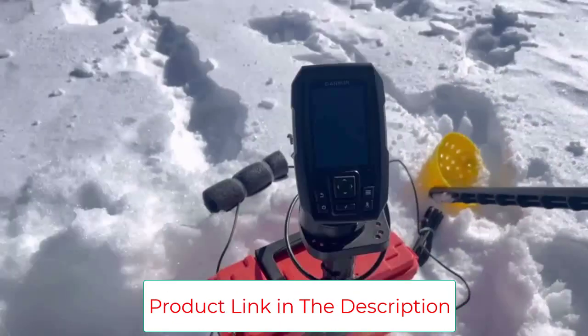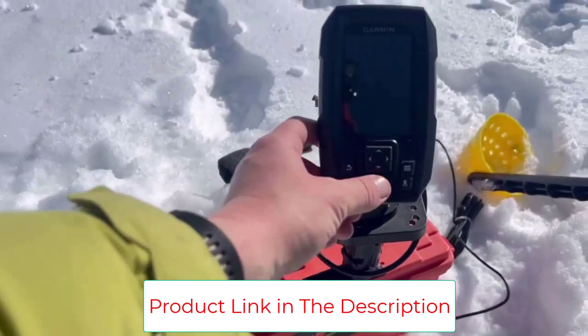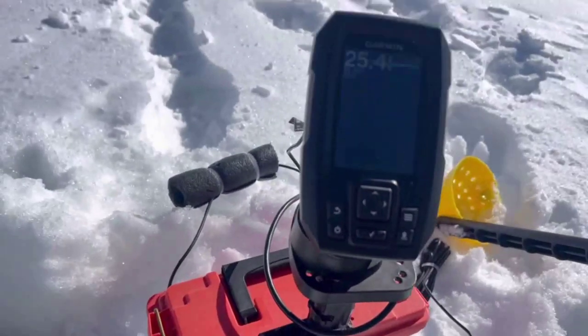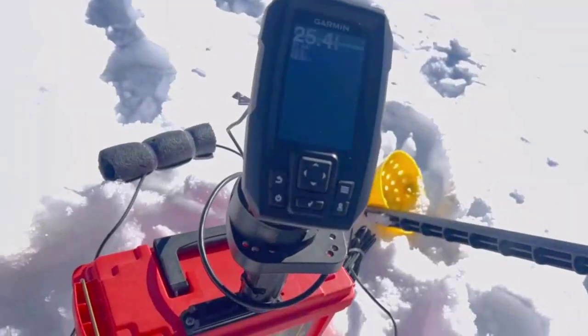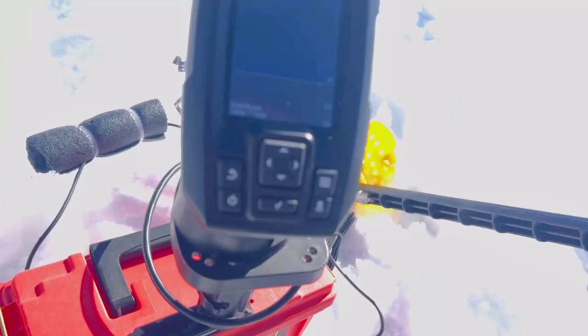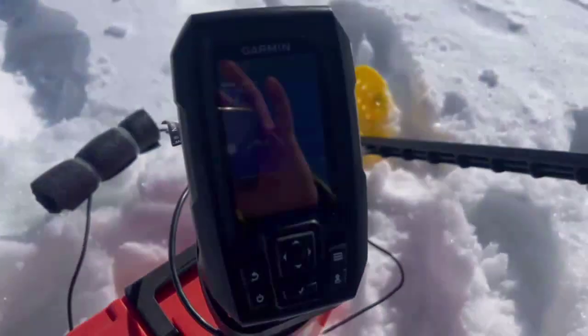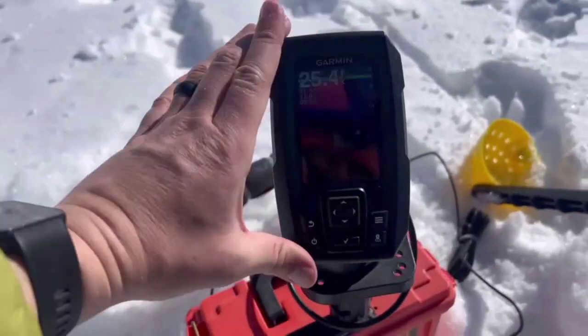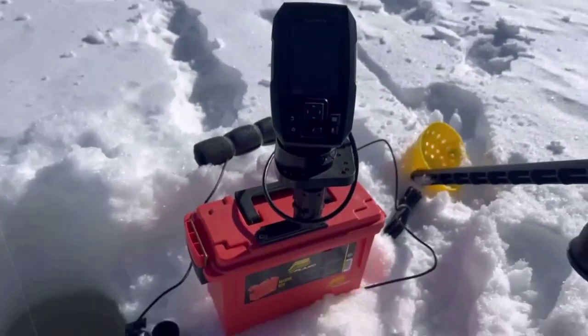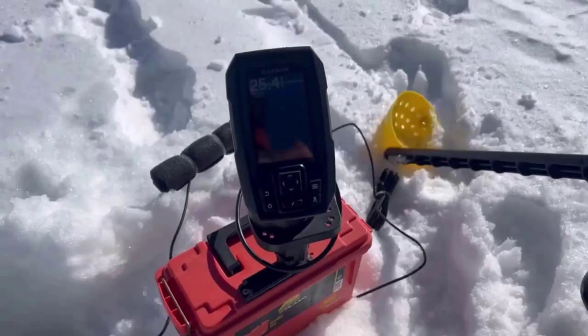Following the success of the Striker Fishfinder series, Garmin announced the new Striker Fishfinders with ClearVü technology. These devices are designed to let you mark your favorite fishing spot and easily navigate back to it, saving time and money. Striker series fishfinders are available in 3.5 and 5-inch display sizes with a resolution of 480 by 320 pixels.